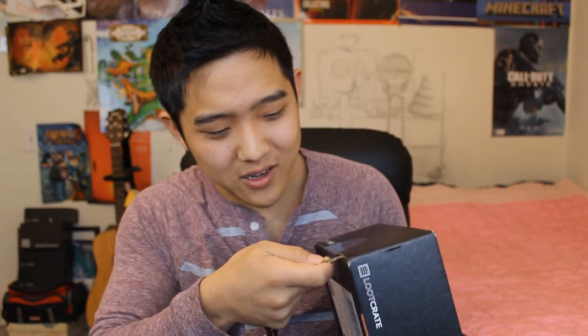I am so excited to open up this crate. Trusty keys again, so we don't cut our fingers open. We're not going to look inside of it — you guys know the drill. Box is here, we are there. First thing, of course, is the monthly pamphlet.